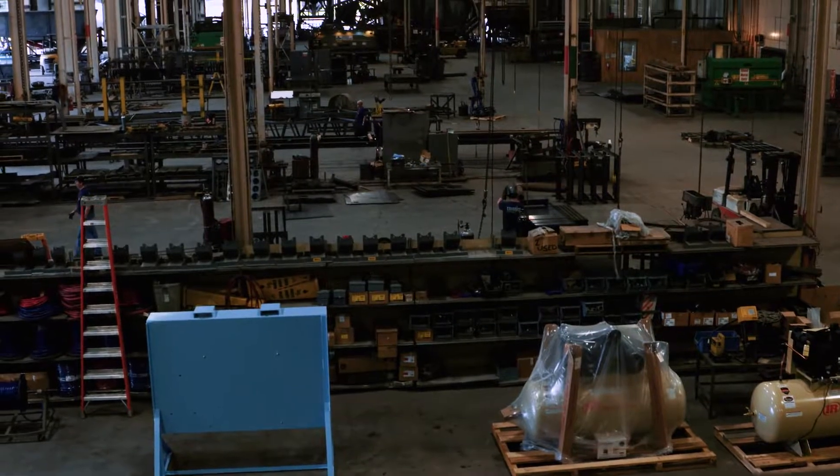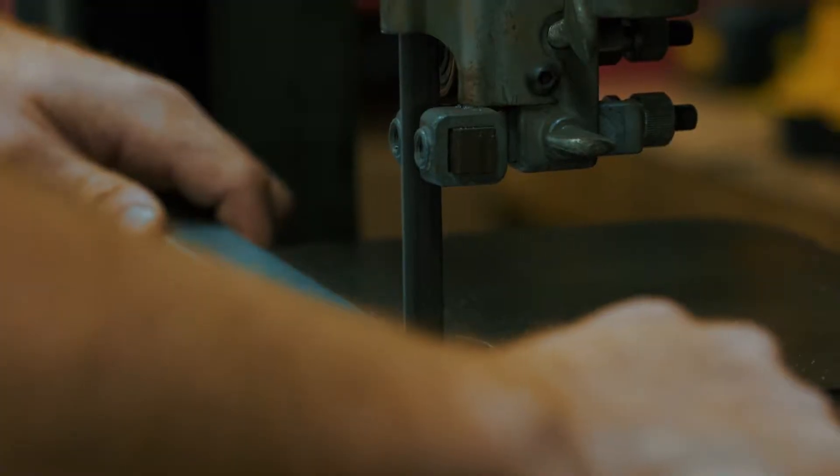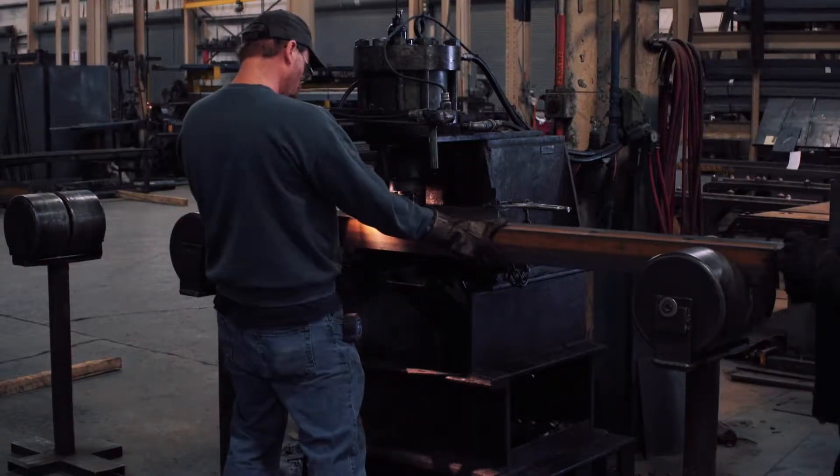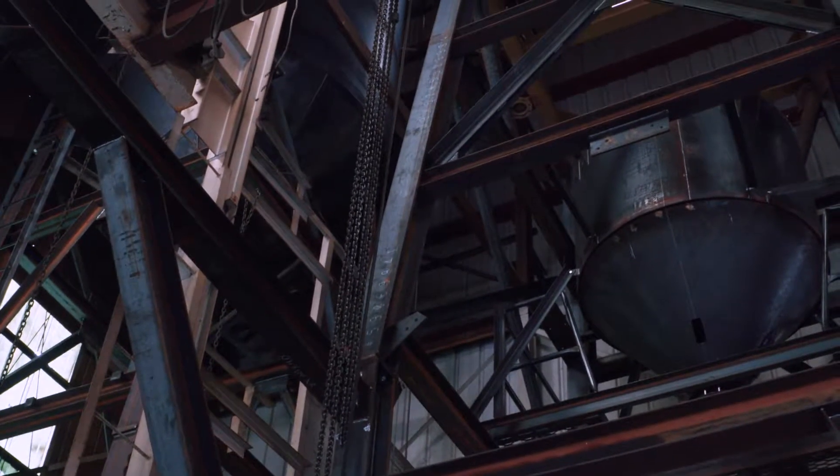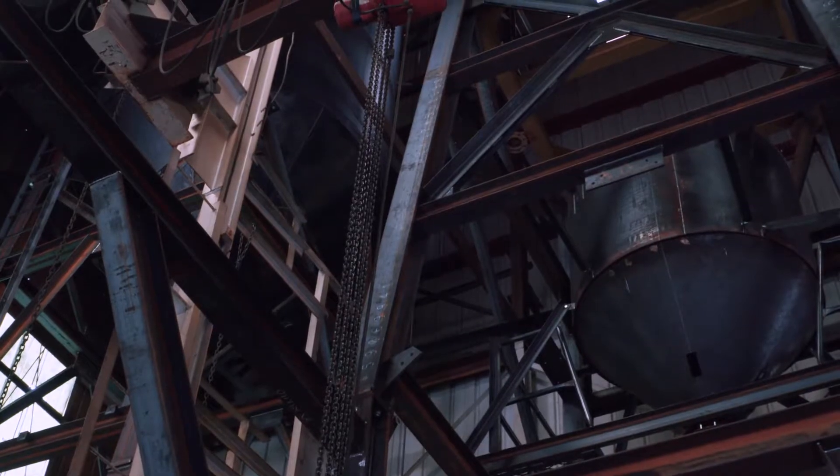The main building also consists of two shears and brakes, several band saws, angle iron workers, multiple overhead cranes, and four silo structure bays to assemble silo frames and structures before shipment.